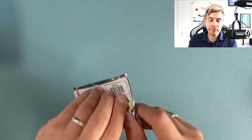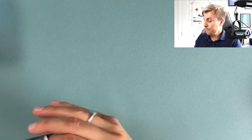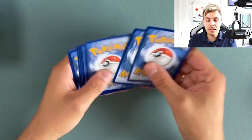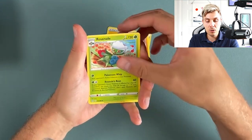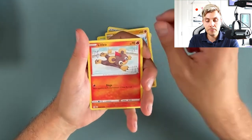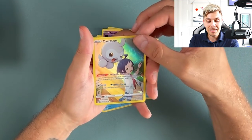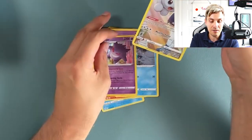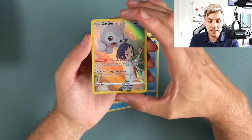There's a reverse Hisuian Zorua and a Honchkrow. I'll try to show the code cards more as I go forward — whoever gets the code card first can claim it and use it online. Lightning energy, Roserade, Box of Disaster, Shellos, Minccino, Litleo, Ghastly, Ducklett — oh there we go — Castform, Cherrim as well, that is a nice card, and a hollow Gengar.